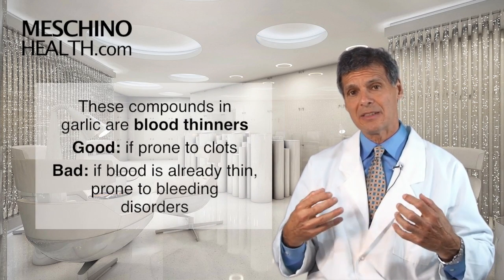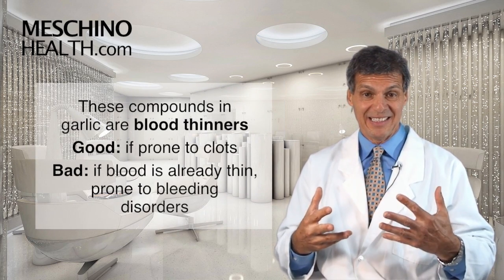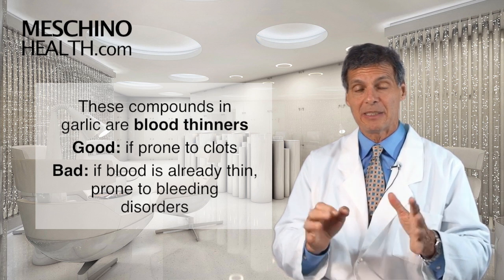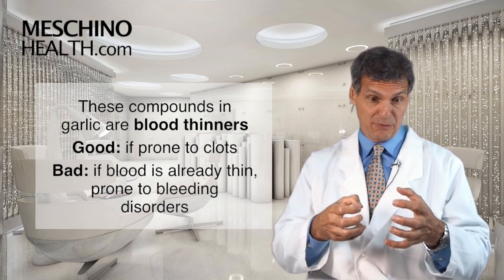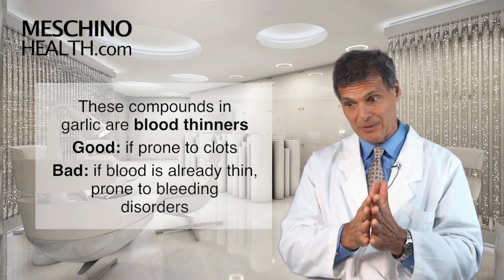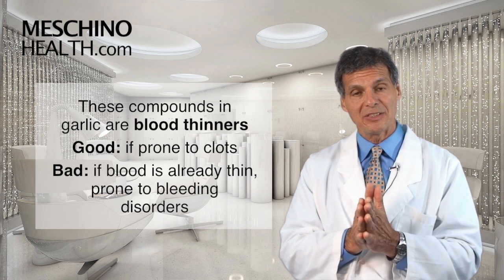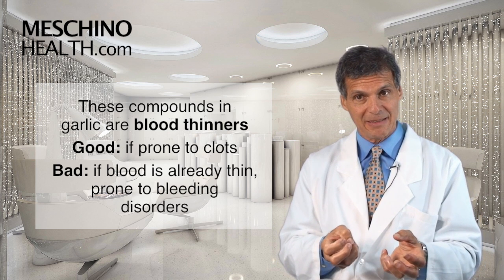These compounds in garlic are blood thinners — they stop the blood from being excessively sticky. That can be a good thing, because if you form a lot of clots, that can lead to sudden death from a heart attack, a stroke, or an embolism. But if your blood's too thin, you can also bleed to death.